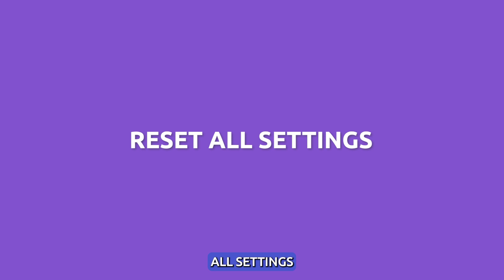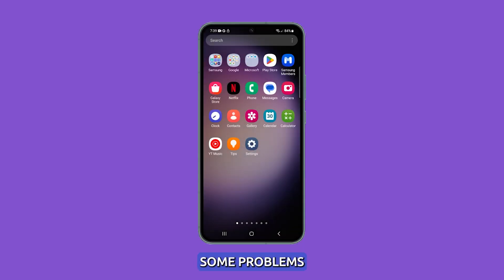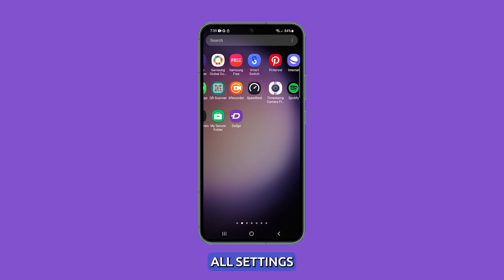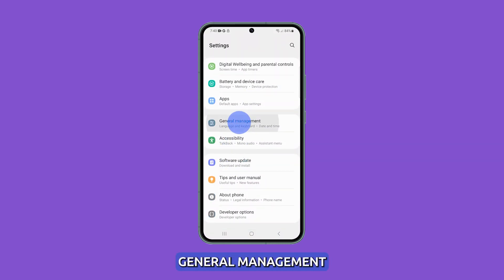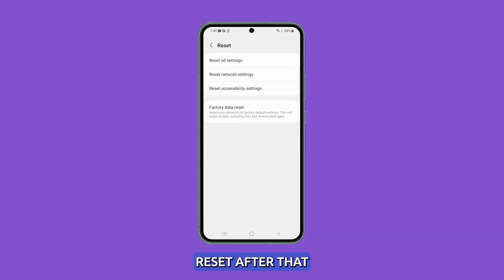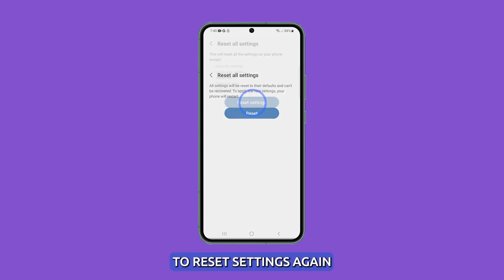Reset all settings. It is possible that some settings have been changed in your phone and are causing problems with other services and apps. Since it's impossible to remember the ones that were changed a week or month ago, it's better to reset all settings. To do it, open the Settings app, then scroll down and tap on General Management. On the next screen, scroll down and tap Reset. After that, choose the option that says Reset All Settings. Be sure to read the warning message before tapping the option to reset settings again.